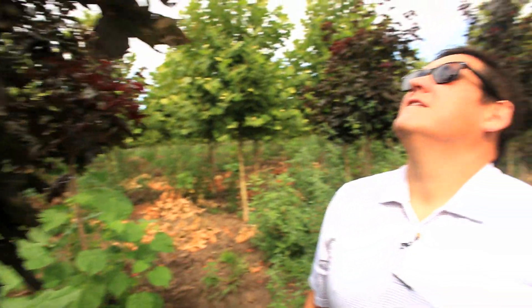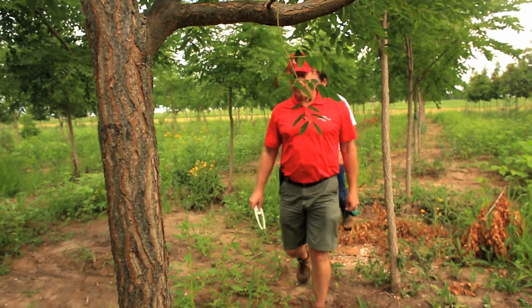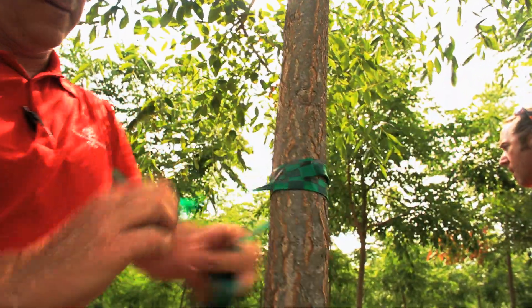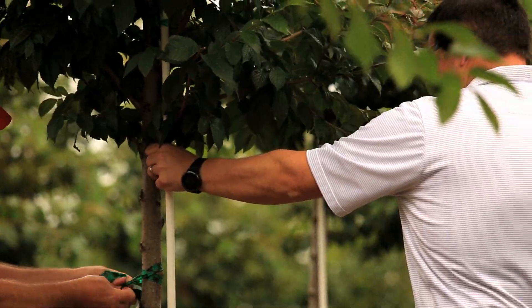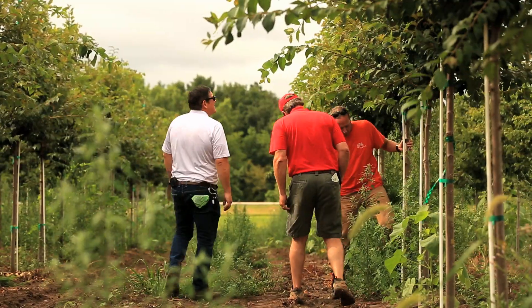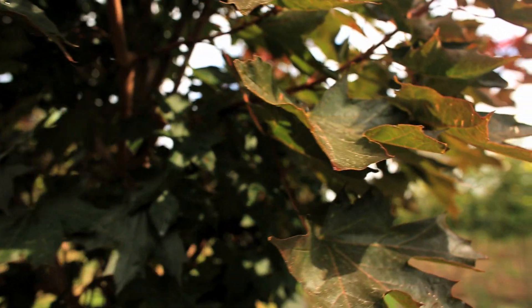If this one meets size, that would be a good one. What we're looking for is good structure. We want to make sure that the trunk is clean, doesn't have any large wounds. We want to make sure that the tree was planted properly at the nursery. We look at the structure of the crown, make sure that it has a single leader, and that the branch pattern looks good within the canopy.